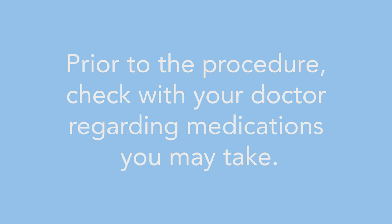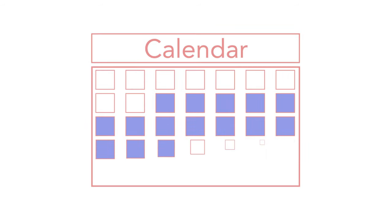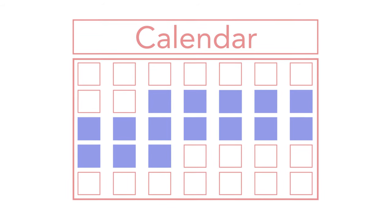Prior to the procedure, you'll want to check with your doctor regarding medications that you may take. Some of these, such as blood thinners like Warfarin, Aspirin, or Plavix, or even other anti-inflammatories like ibuprofen, may be necessary to discontinue. You'll want to check with your doctor up to one to two weeks prior to the procedure. On the day of the procedure, you'll want to take all your regular medications; however, some providers may ask that you don't eat just prior to the procedure.